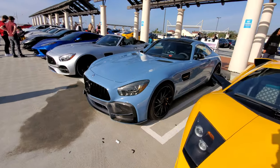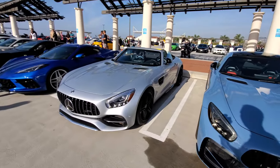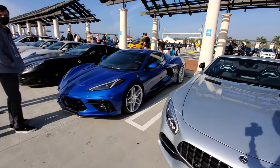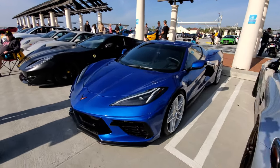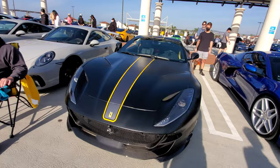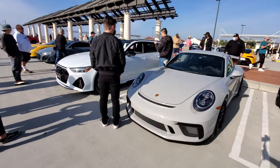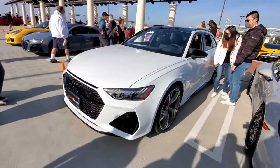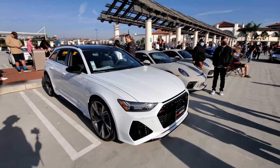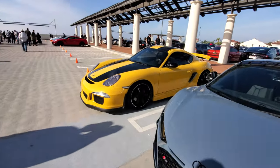AMG GT R in a nice blue, and next to it is the AMG GT Spider convertible. Another Corvette, this one relatively stock. A Ferrari 812 with a yellow stripe - very nice. A couple more Porsches here, an Audi RS6 station wagon - pretty good looking. Another Audi R8 and a Porsche GT4.